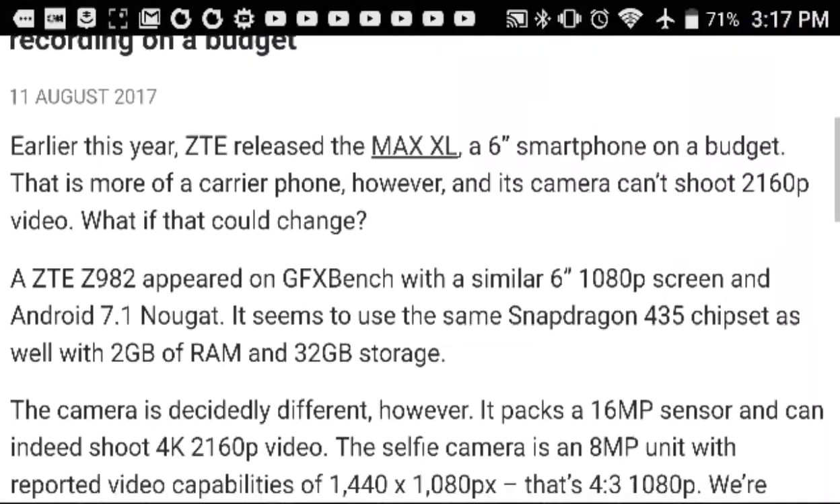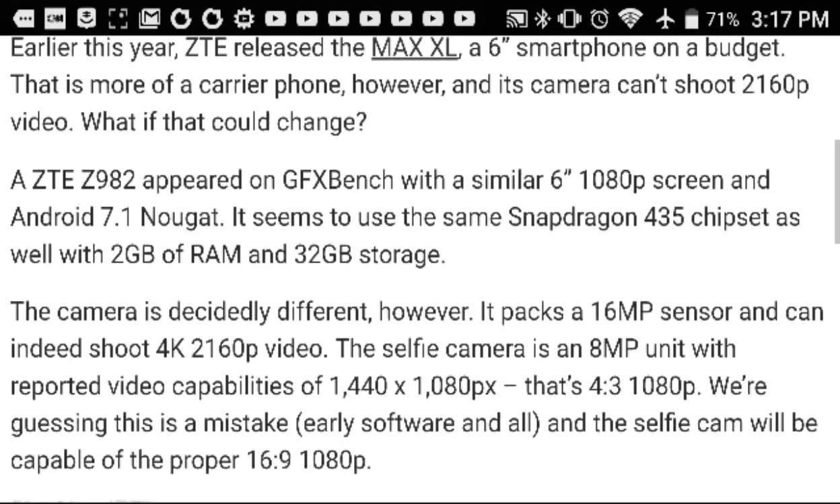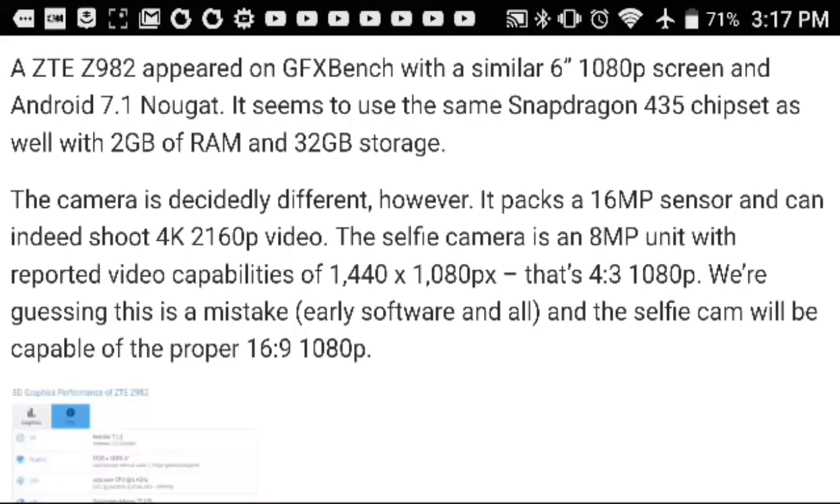Since earlier this year ZTE released the Max XL, a 6-inch smartphone on a budget that is more of a carrier phone. However, its camera can't shoot 2160p video. What if that could change? The ZTE Z982 appeared on GeekBench with a similar 1080p screen and Android 7.1 Nougat.